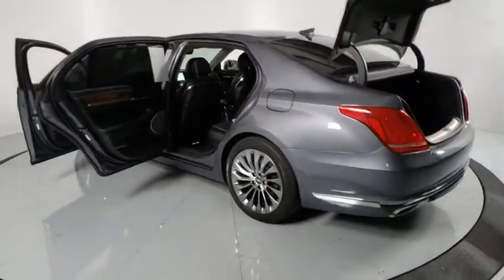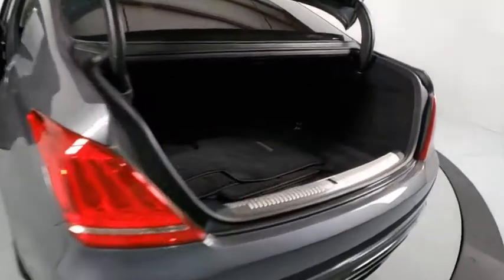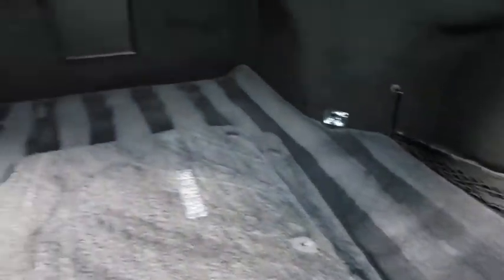Navigation system, power passenger seat, lane departure warning, traction control, leather-wrapped steering wheel, dual airbags, Bluetooth, power steering, alloy wheels.